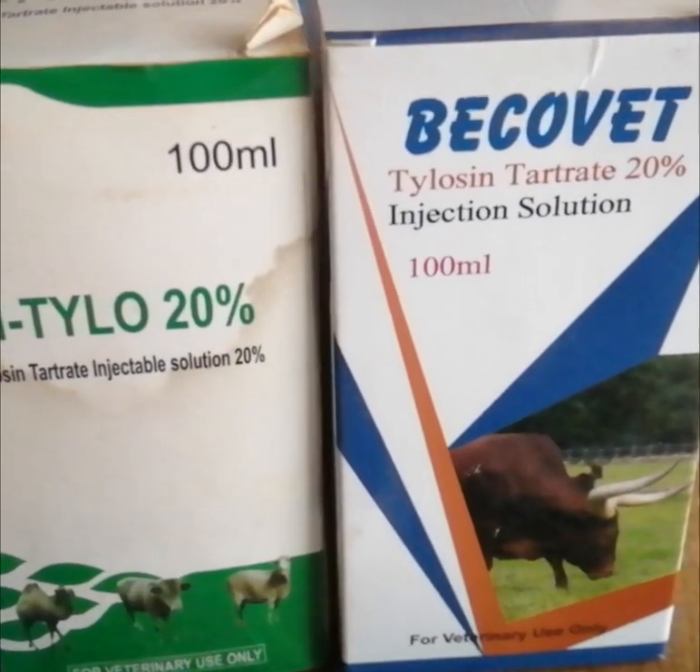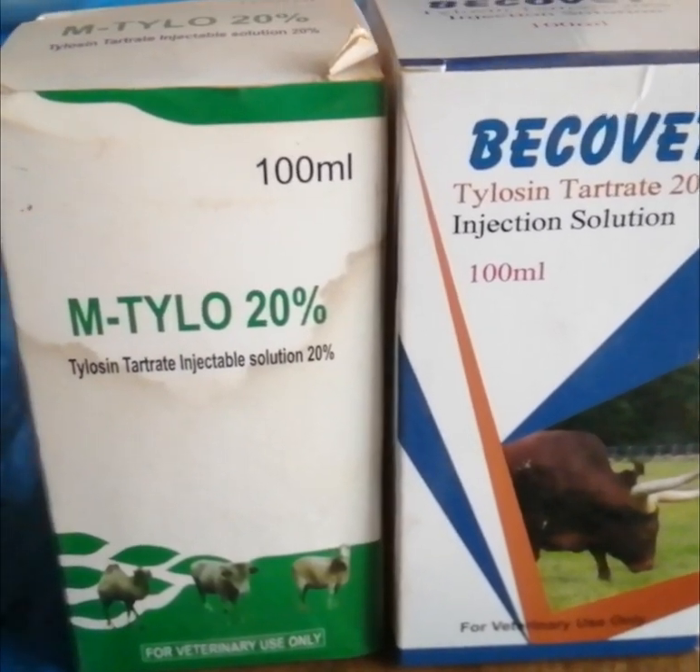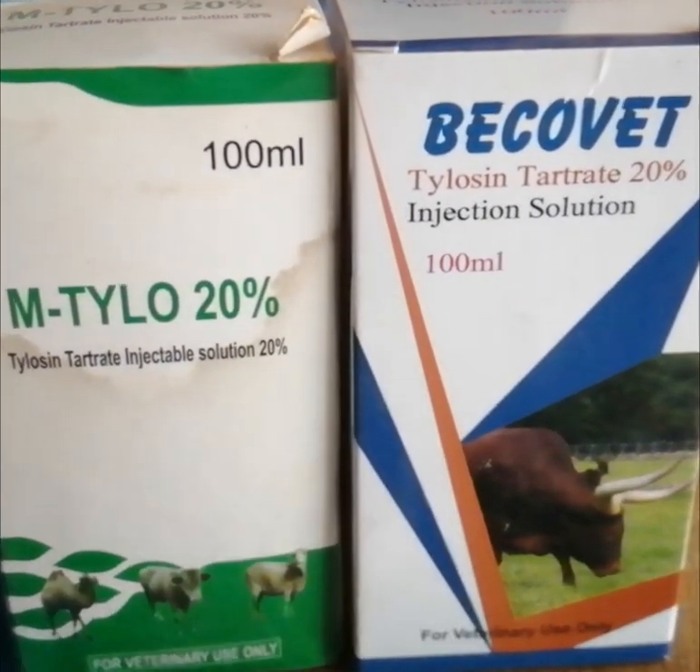So those medicines are the first aid medicines you need to have at your farm at all times, because you will need them.